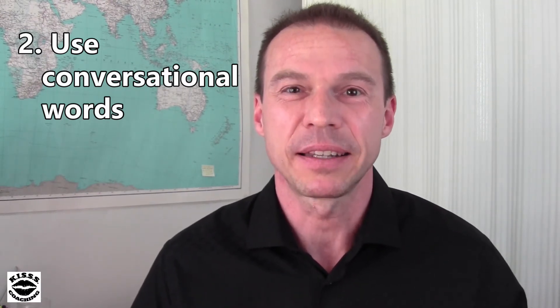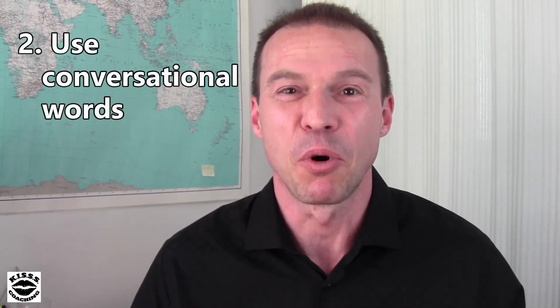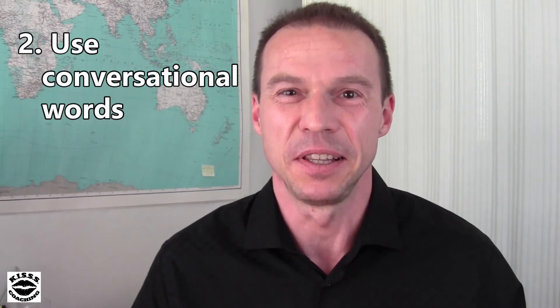The second tip is to use conversational words — words that you use every day. Often when I help students or my clients practice answering job interview questions, some of them try to use complicated and long words to sound more intelligent. But that can have the opposite effect because it can actually confuse the listener, and you don't want to do that, especially in a job interview.